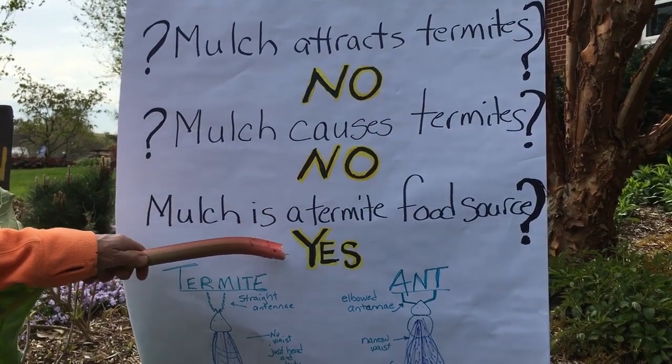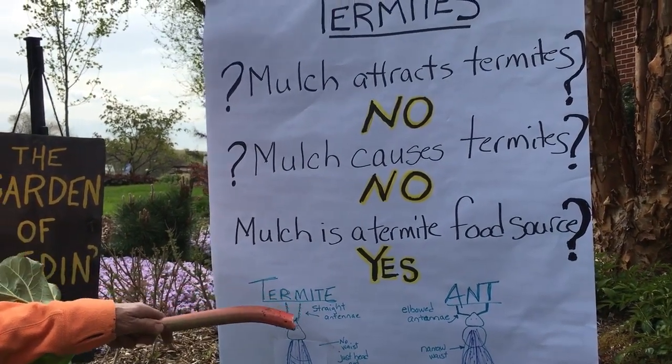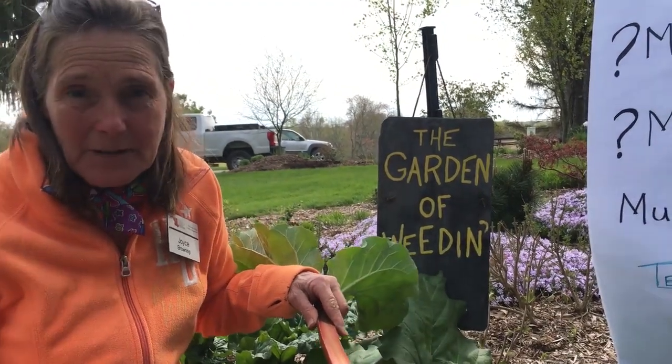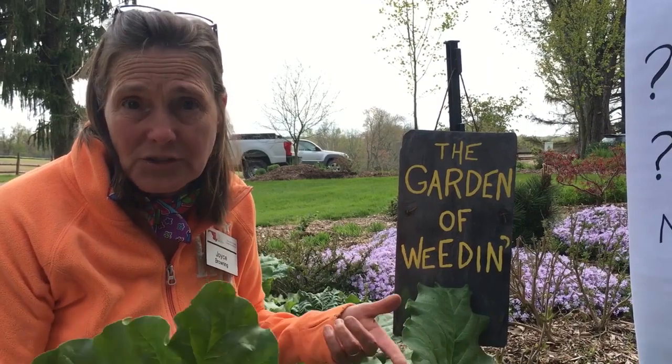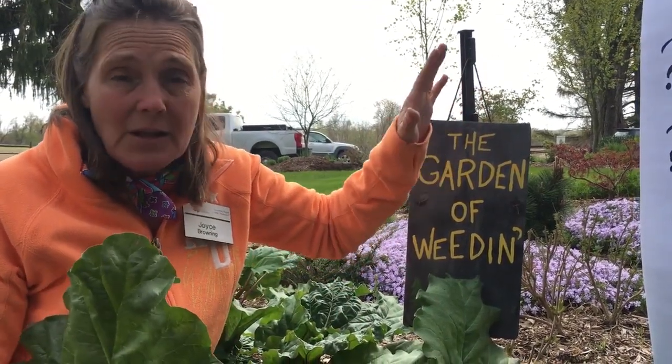These termites were already existing in my yard — they're nothing new. They lived here before I put a lot of mulch on this winter. The termites that live in my local area are here regardless. There are preventative measures you should take around your home to prevent termites from infesting your house.